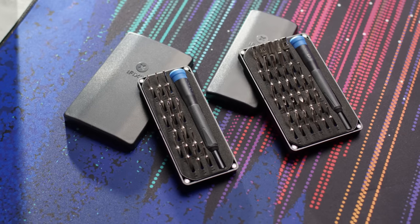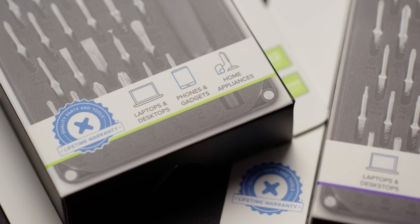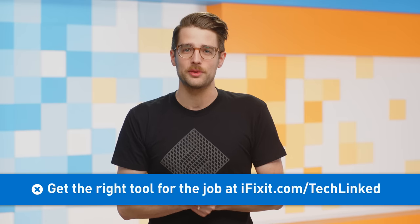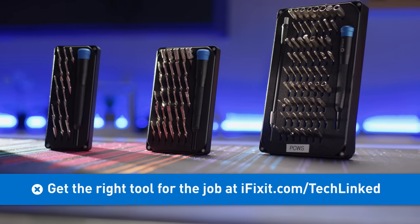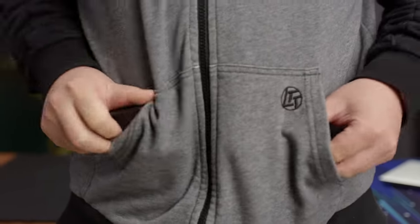Now it's time for Quick Bits, brought to you by iFixit. They make compact toolkits with all the essential bits you need to fix your electronics — from mini kits with 16 bits to full repair toolkits to start your repair business. iFixit has you covered. They've also got over 70,000 repair manuals with photos and step-by-step instructions, so you can work worry-free knowing you've got quality parts, backed by iFixit's lifetime warranty. Fix your stuff today by checking out iFixit.com/techlinked.